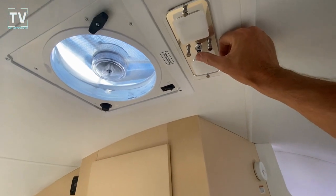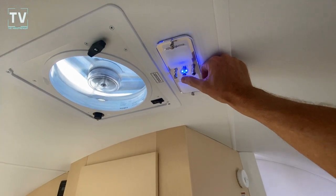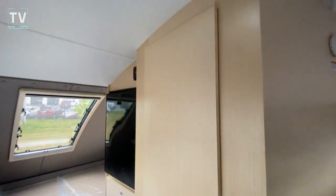Check out the LED lighting. We have four settings — just a night light, then low, medium, and high. Hit the button again: exhaust fan.